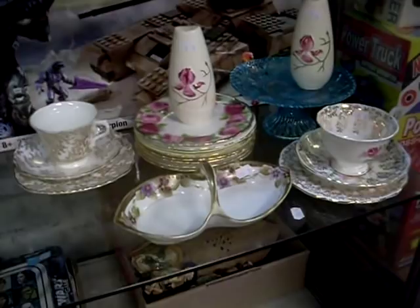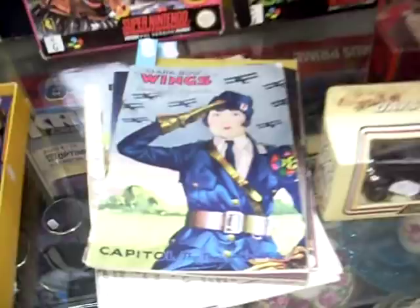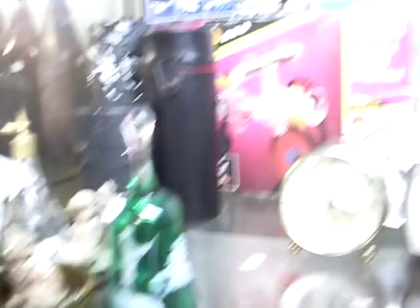Nice lot of china and glass — Royal Albert and stuff mainly. Die casts. Good little box of locomotive. Super Nintendo console with a couple of games. Some lovely theatre programs — some really nice sort of art deco covers and stuff like that on them. And that Clara Bow one's an absolute cracker.